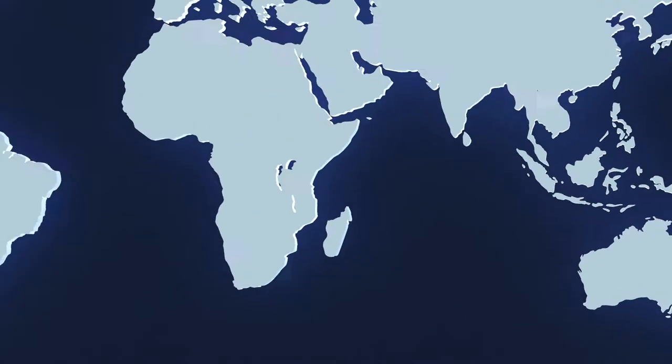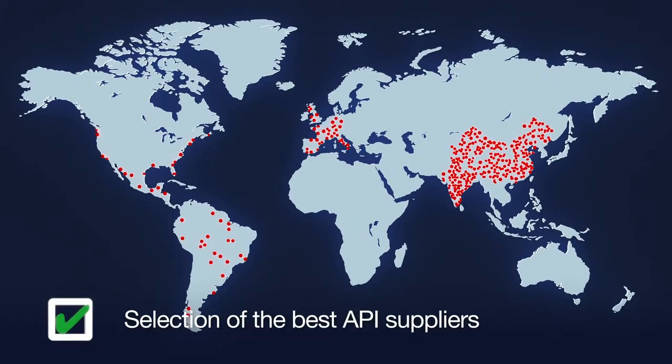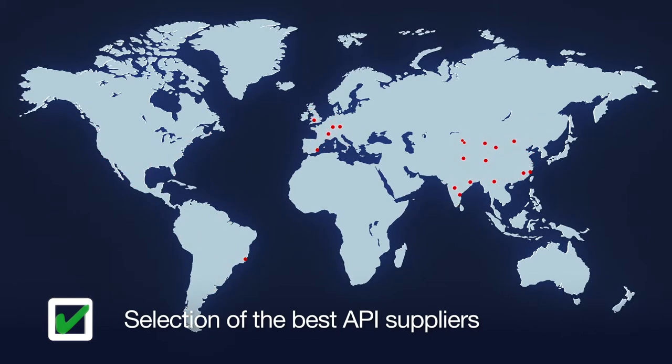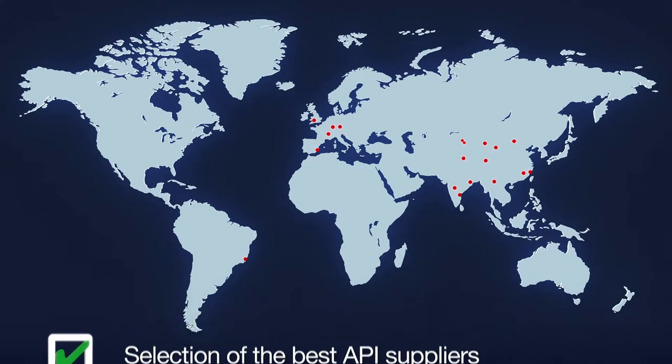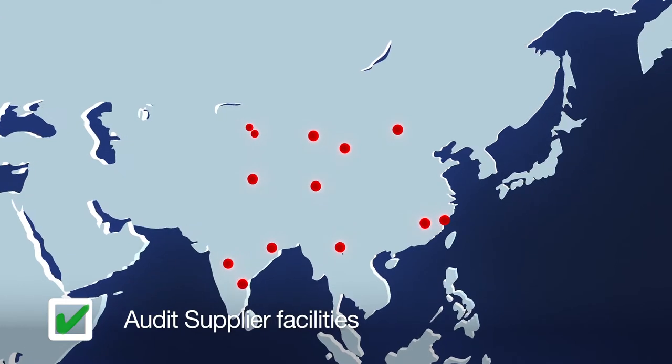There are around a thousand global sources of materials, yet there are only a few that can deliver to the quality we require. Across all our API material suppliers, we only deal with around the top 2% of suppliers in the world, and we audit these facilities to ensure that they are compliant to our requirements.